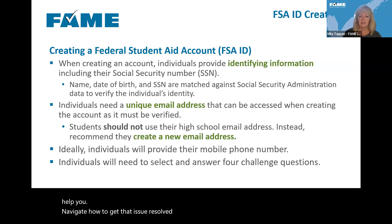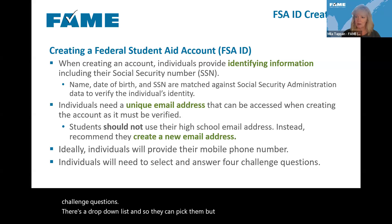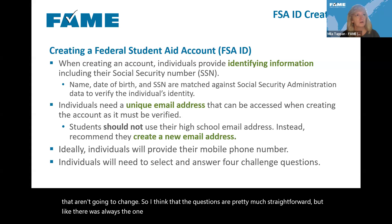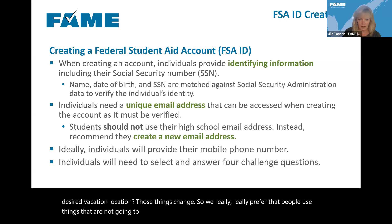Individuals will also need to select answers for challenge questions. There's a drop-down list to pick from, but like most things, you want to pick things that aren't going to change. The questions are pretty straightforward, but there's always ones like 'what's your favorite TV show' or 'what's your desired vacation location' — those things change. We really prefer that people use things that are not going to change over time.